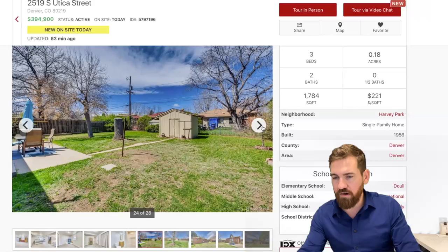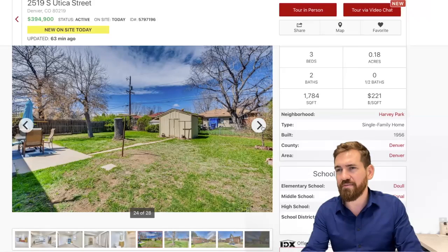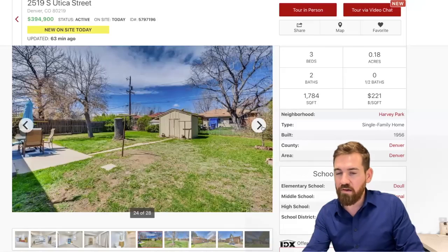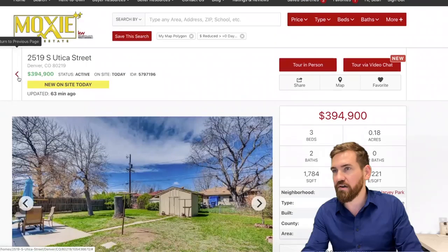This property is 1,884 square feet, three bedrooms, two baths, on a 7,680 square foot lot, brought to you by Colorado Realty Pros. They are asking $394,900.